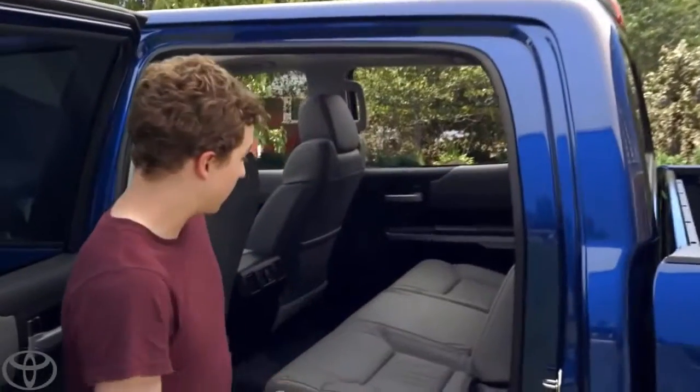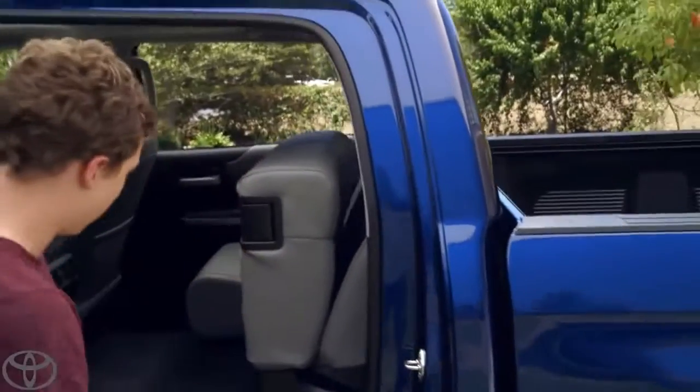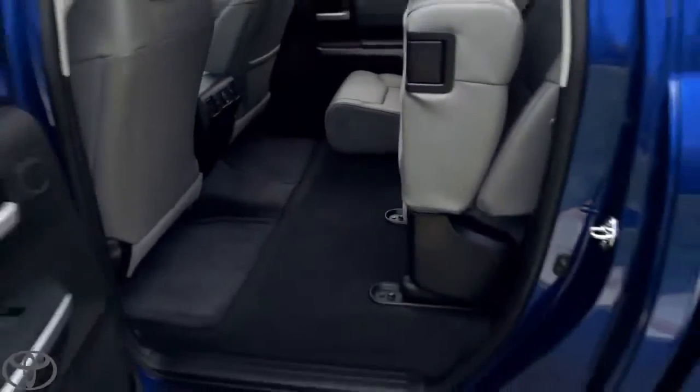So this is a 60-40 split seat. You just pull right there. Push it up. Lots of leg room and tons of cargo space.